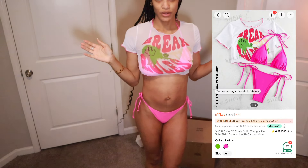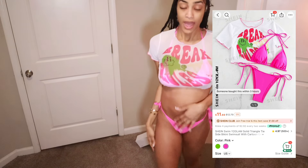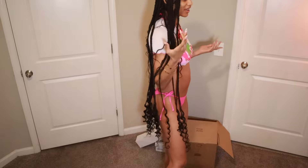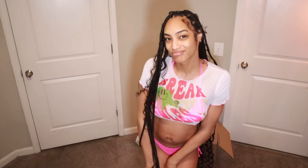We originally were gonna do like an all-pink party at a resort, but we changed from a resort and got an Airbnb instead. So I had already ordered this pink bathing suit — it's just a regular pink one, nothing too special. It says 'break rules' on it. It's cute but it looks still a little childish. I would say like a seven and a half out of ten.